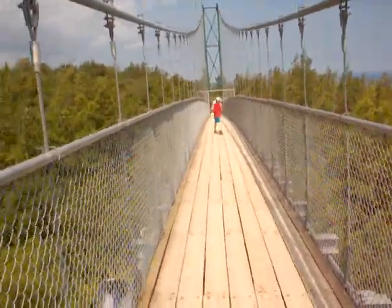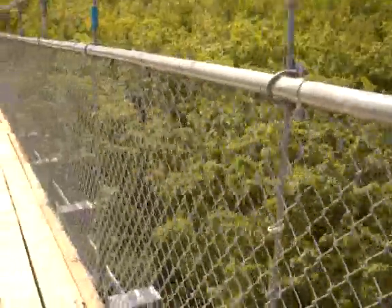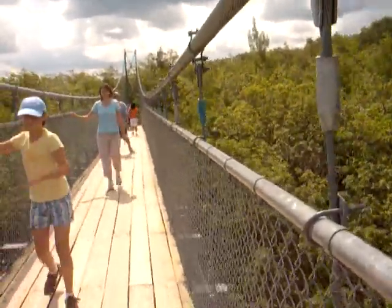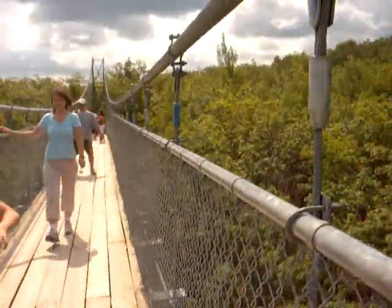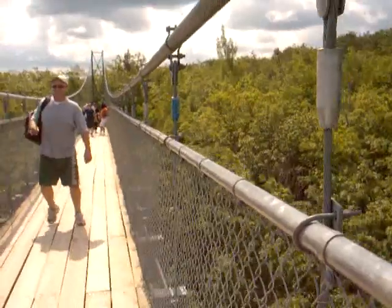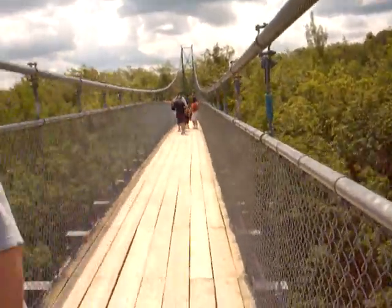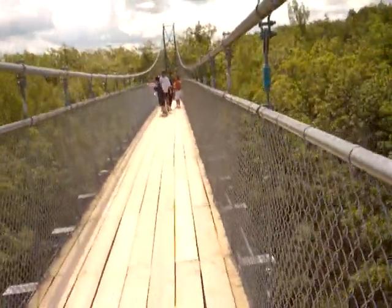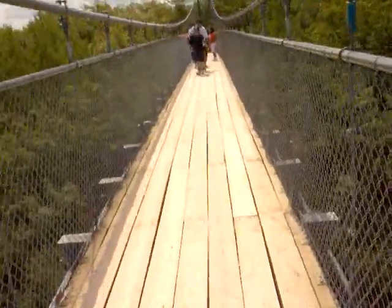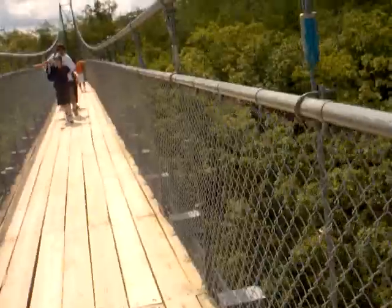The kids are having fun — they're not scared. But as you can see, the bridge is shaking a lot and it's kind of hard to walk. It doesn't shake constantly — sometimes it shakes a lot, sometimes it doesn't, and I guess it depends on how many people are on it.